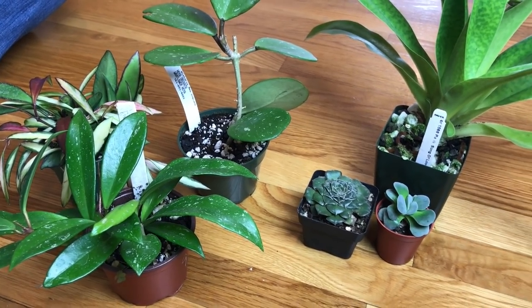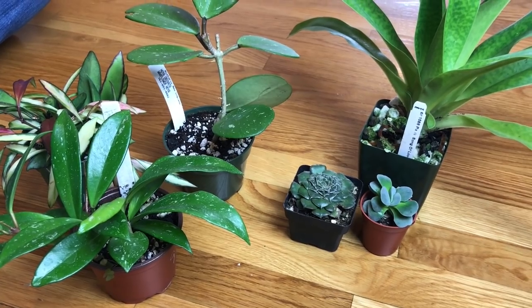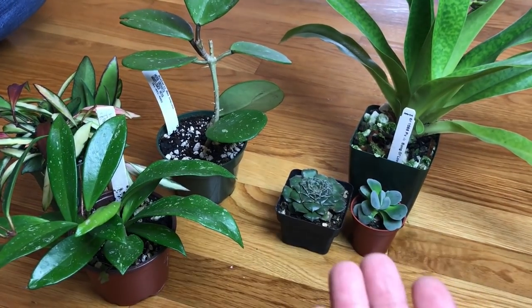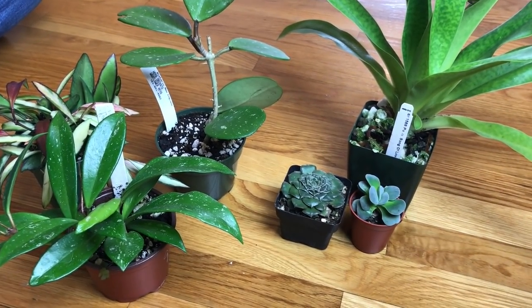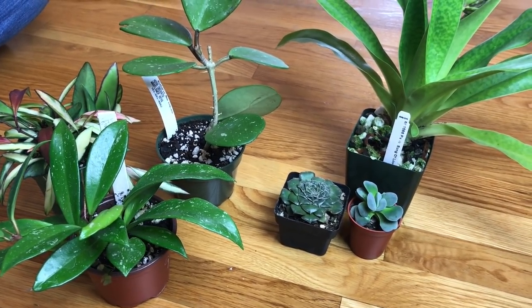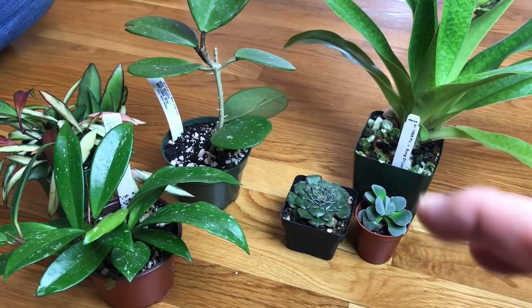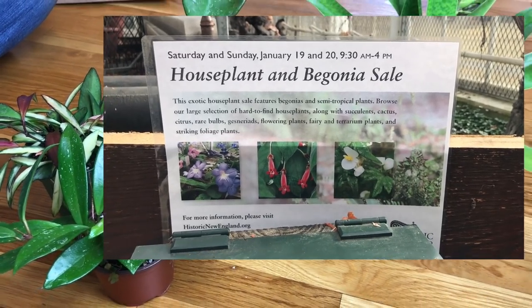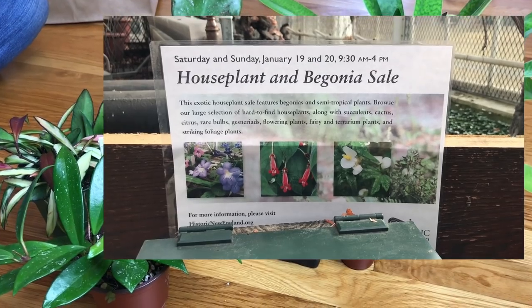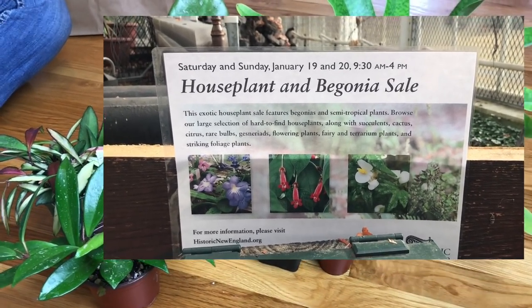Hello everyone, Sandy and Erica here. We just got back from the Lyman Greenhouse — they had a tropical begonia sale today with exotic houseplants. They're having a sale on the 19th and 20th only, from 9:30 to 4. So if anyone's interested and is close by, check it out.